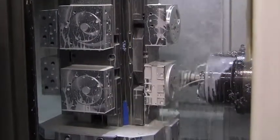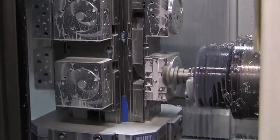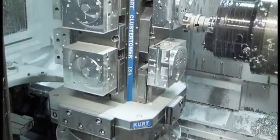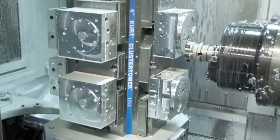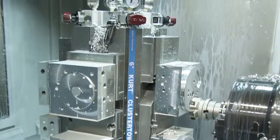Clamping pressure of 3,000 PSI is more than adequate to hold parts rigidly for the tightest tolerance with no part vibration. One of the reasons is that Kurt Cluster Towers are precision machined from rock solid 80,000 PSI ductile iron.